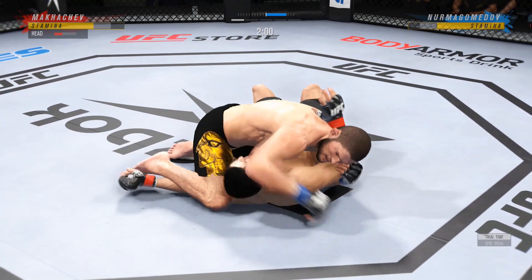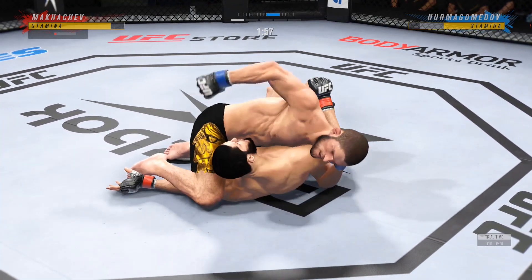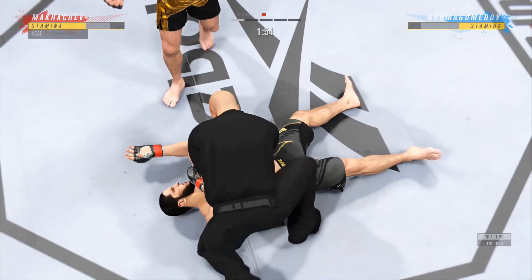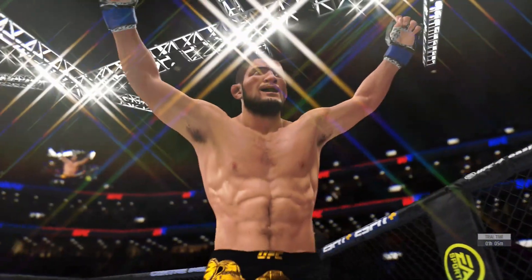As usual, suffocating work from the top here by Nurmagomedov. He's putting him in an unbelievable position. What a fight!